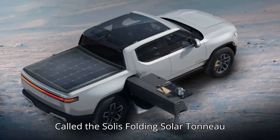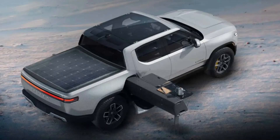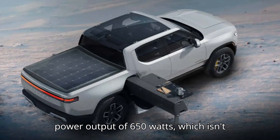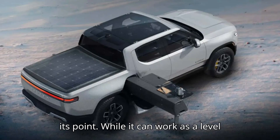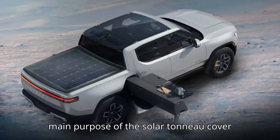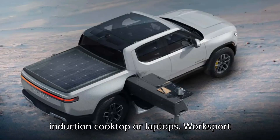Called the Solis Folding Solar Tonneau Cover, it's made from three or four individual solar panels that fold on top of each other to access the bed. According to its maker, it has a maximum power output of 650 watts, which isn't exactly impressive from an EV charging point of view, but that's not necessarily its point. While it can work as a level 2 last-mile charger for the R1T, the main purpose of the solar tonneau cover is to recharge a secondary, smaller battery for things like tools, an induction cooktop, or laptops.